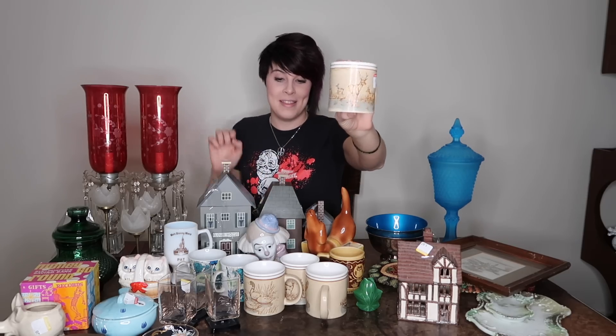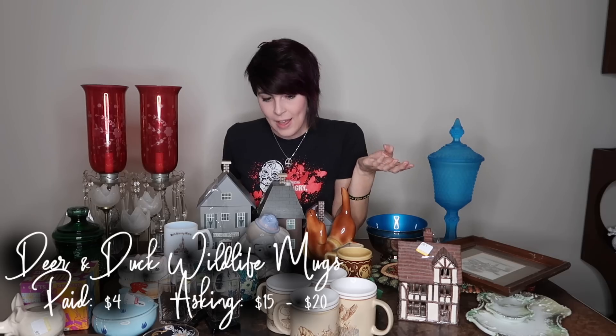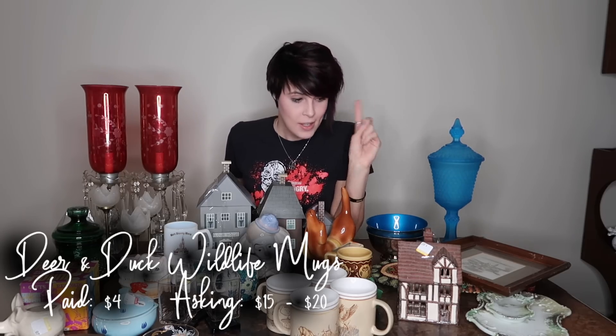Moving right along, I got these mugs. I don't know why I liked them — they're kind of hunting themed. They have deer on them and the others have ducks on them. There are no marks on them, but I like the quality and the detail, so I bought them. I paid $4 for all four of them — a buck apiece. I'm going to ask $15 to $20 for them because they're a wildlife hunter theme, and I think that's a positive thing.